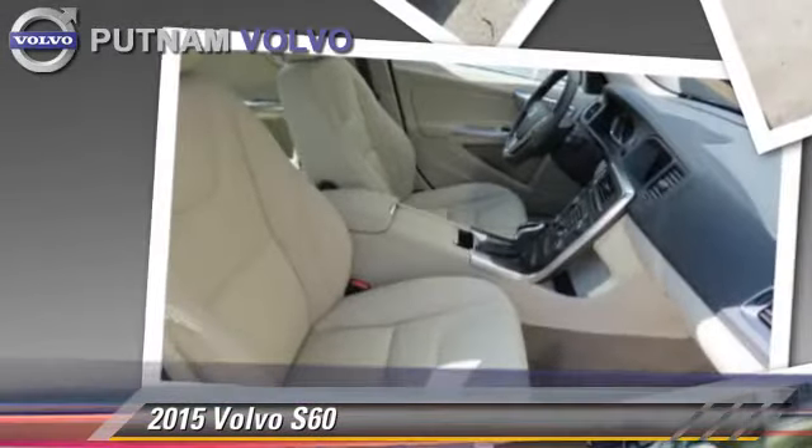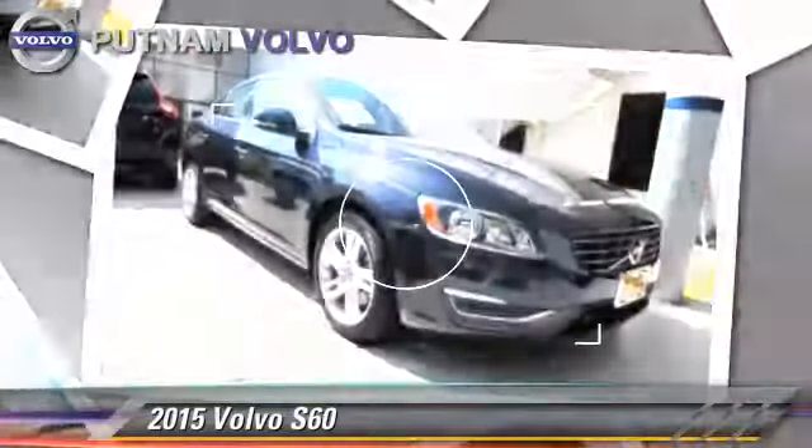Comfort and convenience features include navigation system, Bluetooth wireless, Sirius satellite radio, and heated seats.